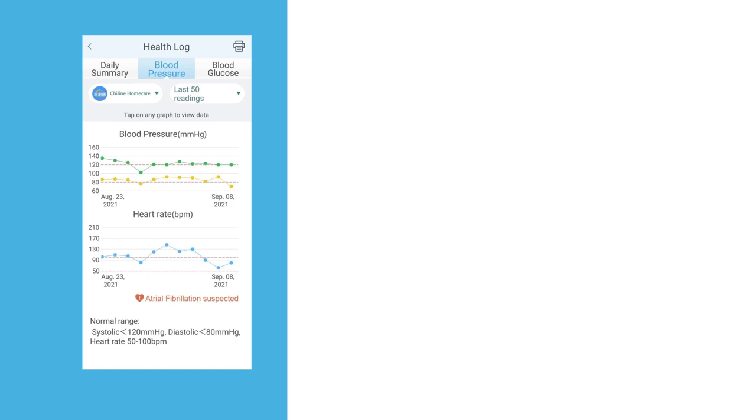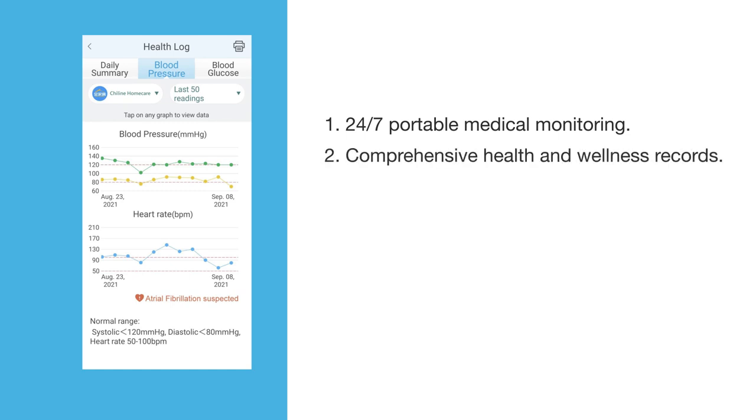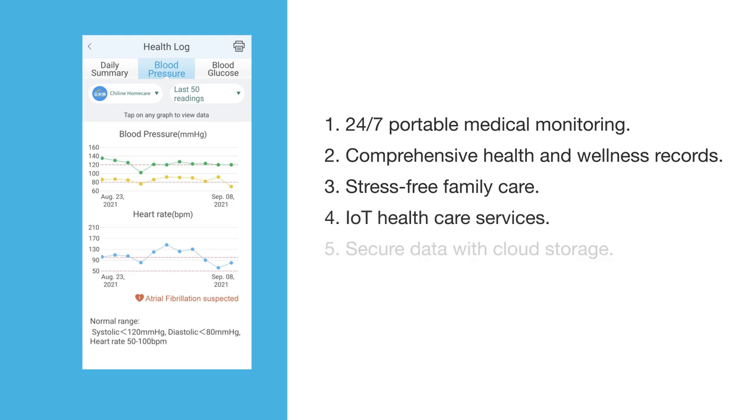Chi-Line Multifunction Physiological Measurement System, together with the app, highlights five product features: 24-7 portable medical monitoring, comprehensive health and wellness records, stress-free family care, IOT healthcare services, and secure data with cloud storage. This system enables advancement from personal text recording to smart cloud management, offering healthcare management for both personal and familial needs. What used to be scattered information is now integrated into a comprehensive measurement system.